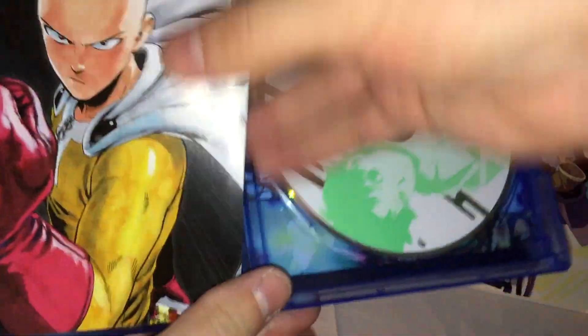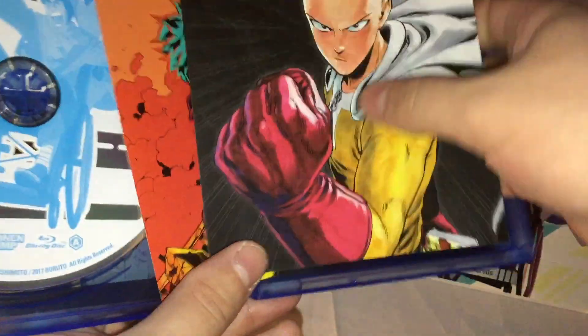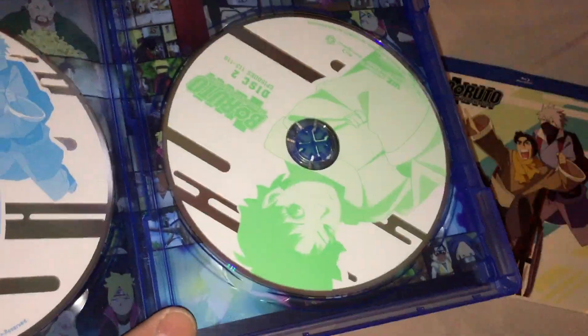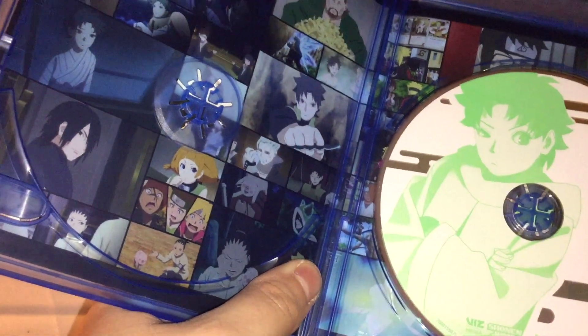Here we go with the Blu-ray case. We got some inserts with the One Punch Man manga and the My Hero Academia manga. And here we go with the two discs. The inside artwork looks like just a bunch of screenshots from the episodes.